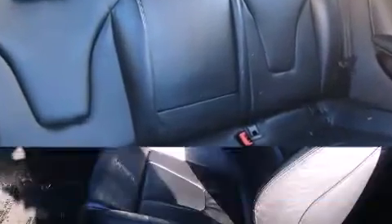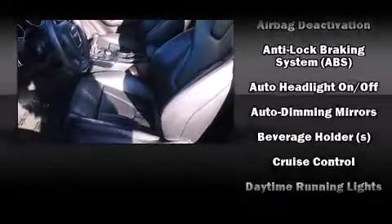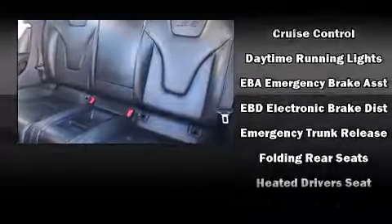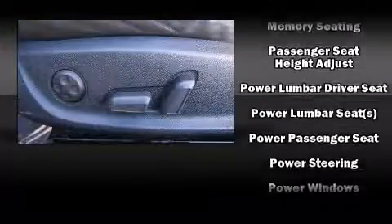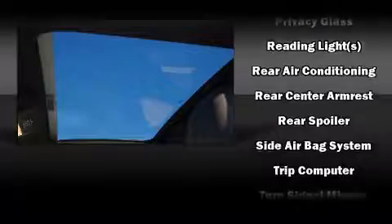With high-intensity discharge headlights illuminating your path, you'll always appreciate maximum visibility. Audi also prioritized safety and security by including dual front impact airbags, traction control, a security system and four-wheel disc brakes with ABS. You'll never lose visibility with rain-sensing wipers which activate automatically when the drops start to fall.